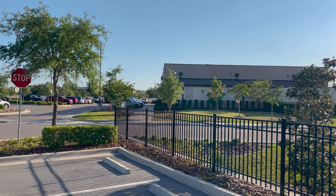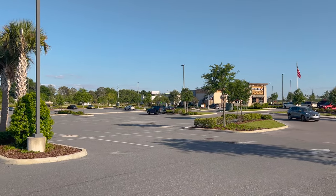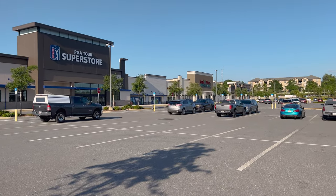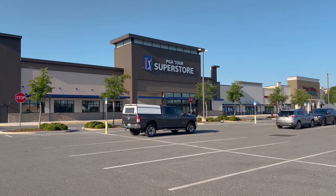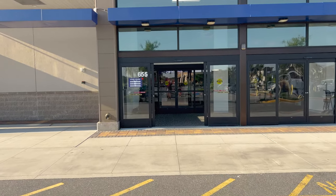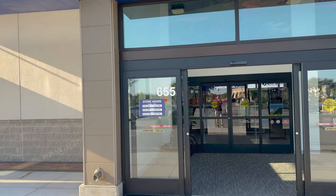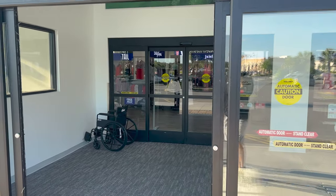The PGA Tour Superstore is located right behind Miller's Ale House. There's Mission Barbecue, Huey Magoo's over there, right next to Total Wine. Here we have it — it was such an awesome store. Store hours are nine to seven Monday to Friday, Saturdays nine to seven, and Sunday is actually ten to six. Go ahead and go in.